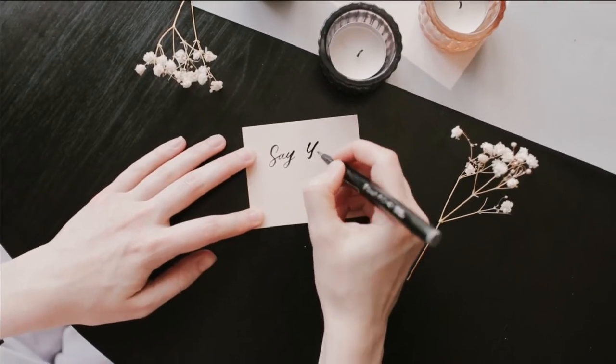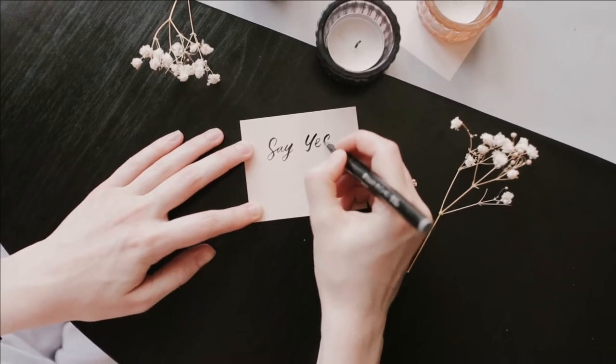The point of the day is to emphasize the beauty of writing with elegant tools and the joy of creative writing in style.